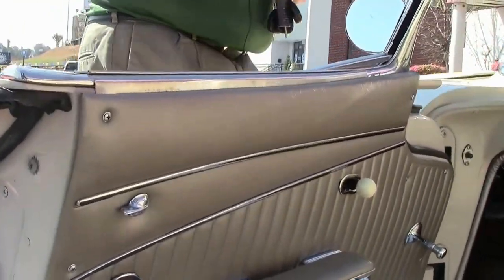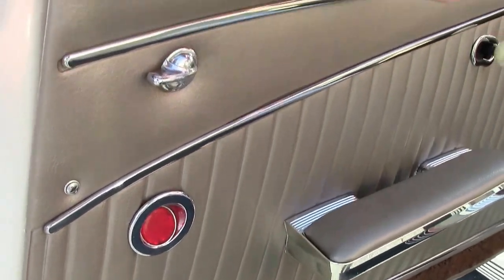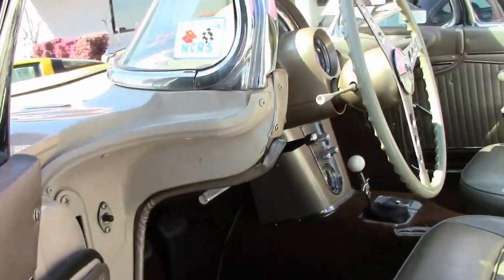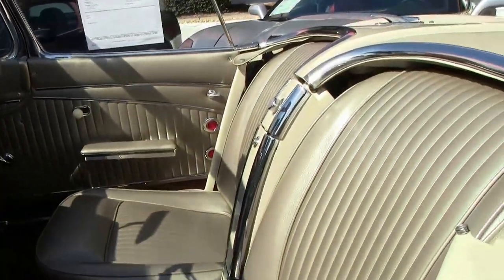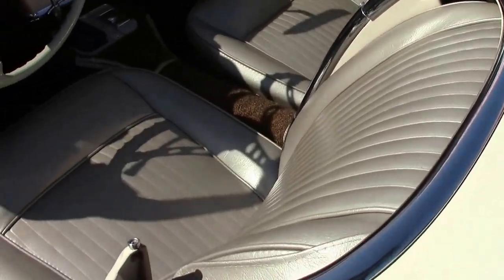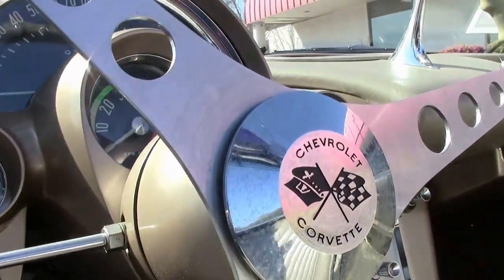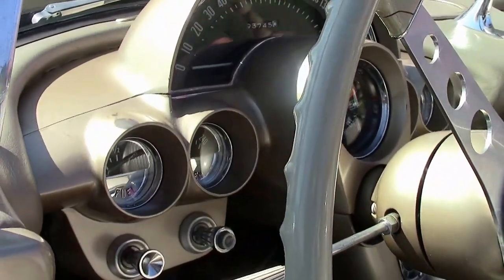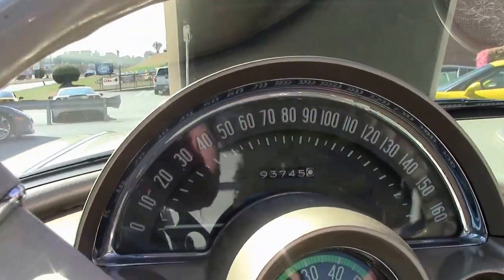Beige interior. The interior looks to be in newer condition — not only door panel and seat wise but also carpet. Dash is in good shape. It has a wonder bar style radio.